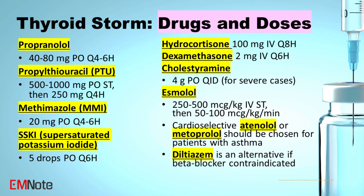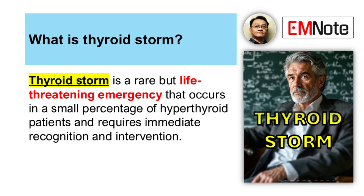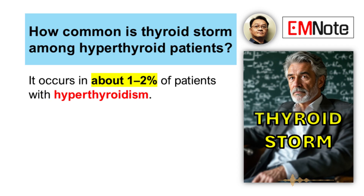Let's talk about thyroid storm. It's something we absolutely need to be ready for in healthcare. We need a clear plan for quick understanding. It might be rare, but that mortality rate is high. It happens in maybe 1% to 2% of people with hyperthyroidism.